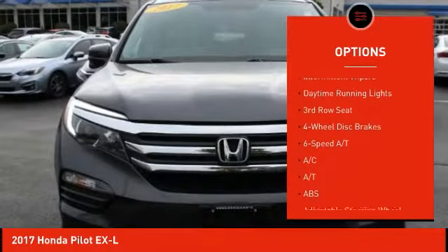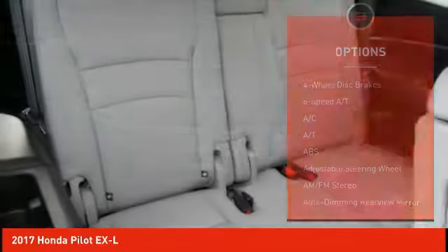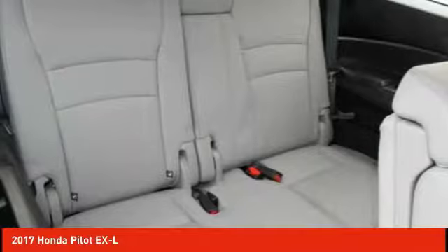Brake assist, traction control, stability control, intermittent wipers, and daytime running lights.